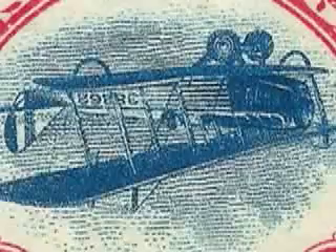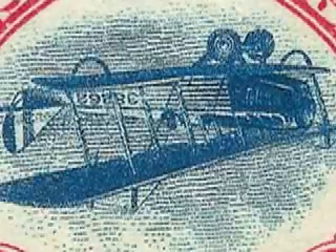And as each stamp passes from owner to owner, the stories continue to be written. But our story of the Jenny begins in 1918.